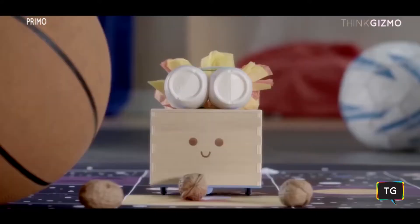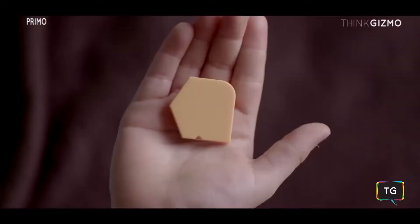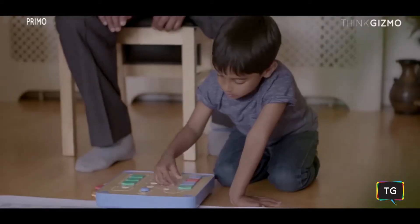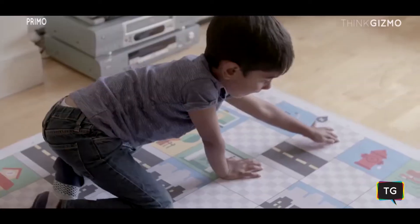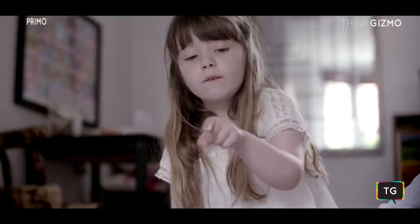Cubetto is a friendly wooden robot that loves to go on epic adventures. His board is a control panel and his blocks are a real programming language you can touch. Children use the blocks to write programs that help Cubetto find his way home, exploring loops, functions and algorithms along the way.